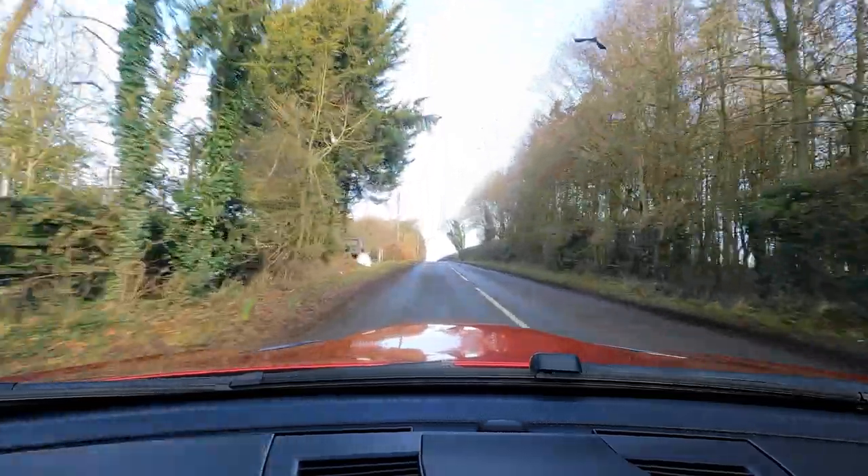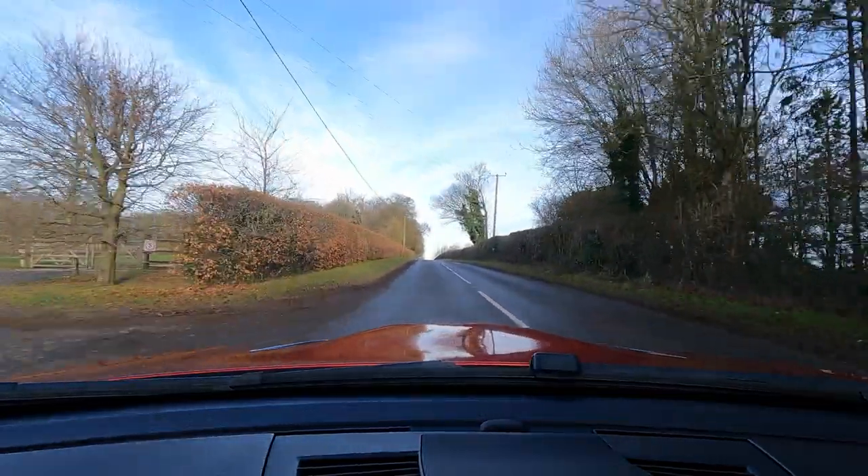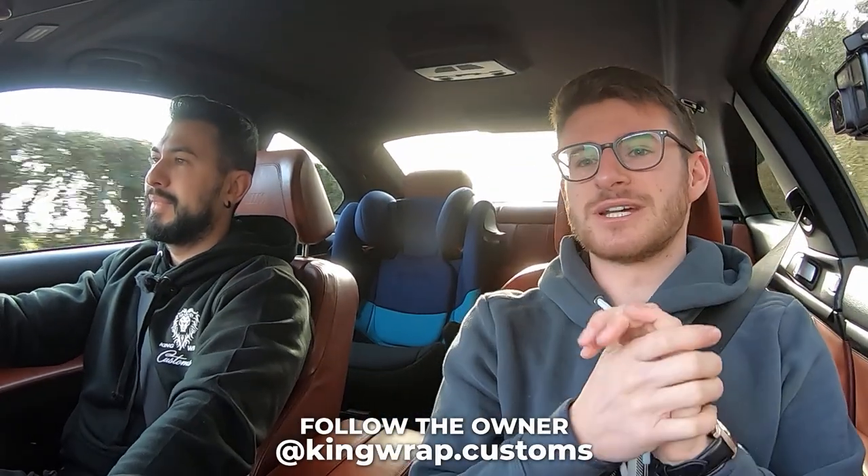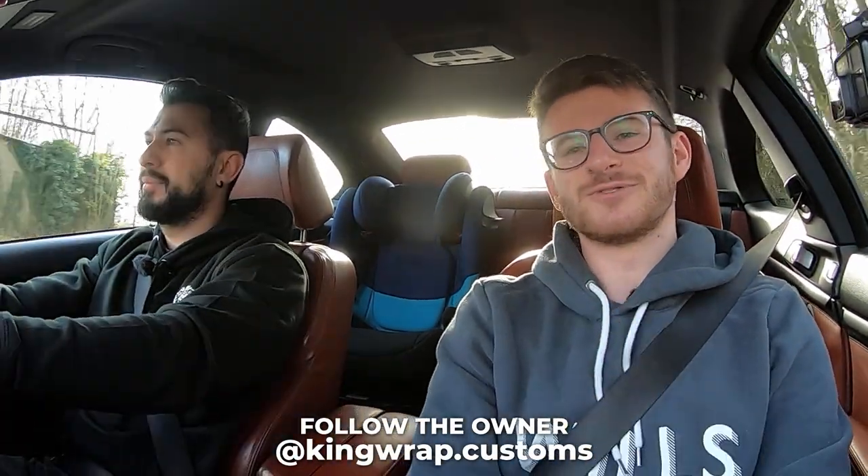Mate, thank you so much for coming down on the channel with this - what a car. The fact it's manual as well is like the icing on the cake for me. I will leave your Instagram, KingRapCustoms, down in the description below for you guys to go and check out. For me today, that is it - I hope you guys have enjoyed. If you have, please do make sure you leave a like and subscribe for all the adventures to come.